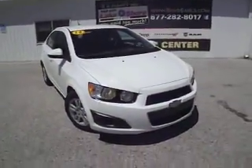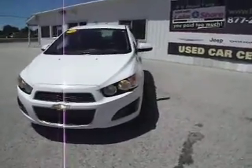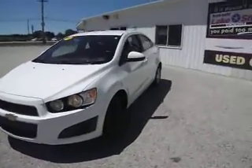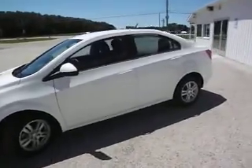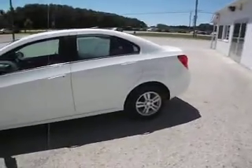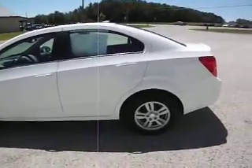Here we have a 2014 Chevy Sonic, LT package. This has the small 1.6 liter four-cylinder — very efficient. It's a six-speed transmission rated at 35 miles per gallon.